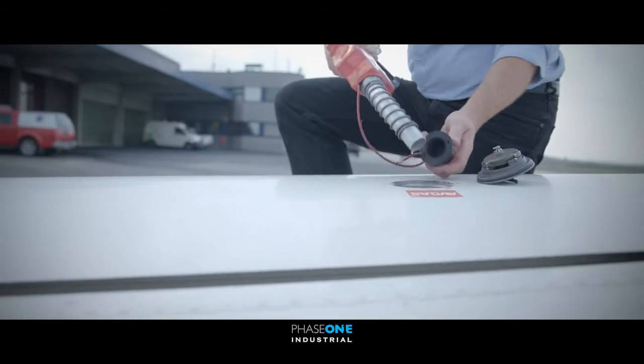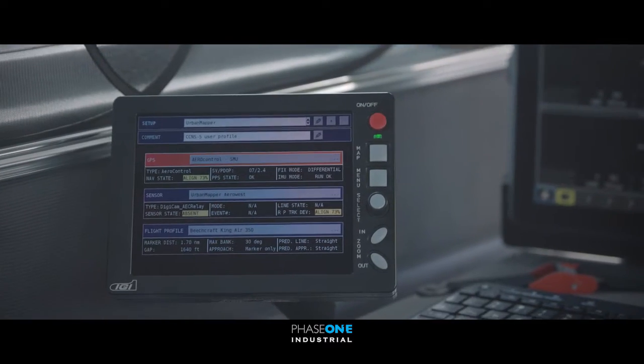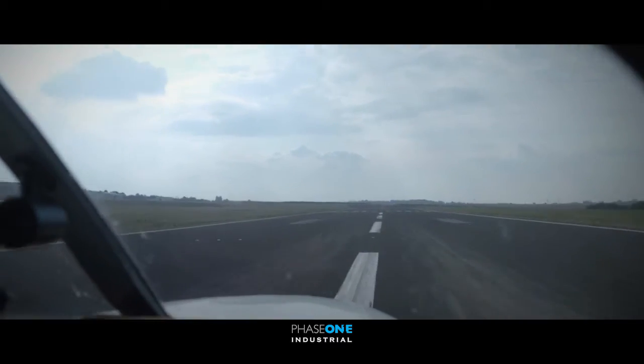The fast capture rate of 0.6 seconds per image, the high performance of the Phase One aerial lenses, combined with the high performance of the IGI processor, means outstanding image quality and repetition.